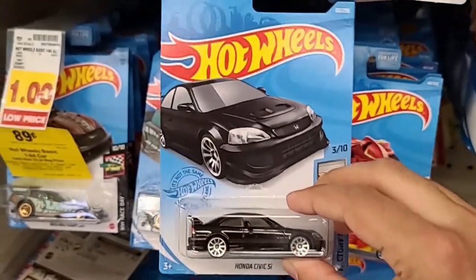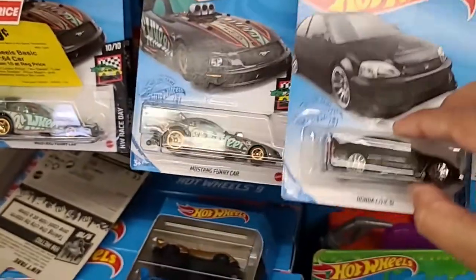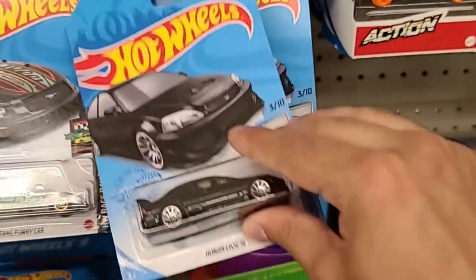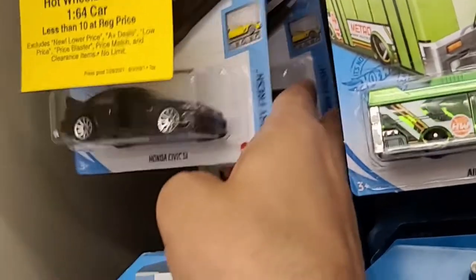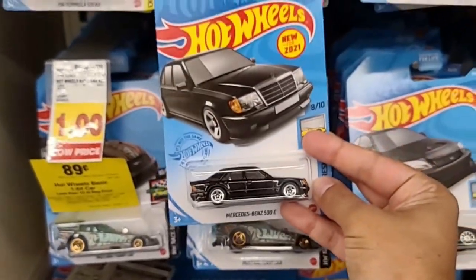We do see the Honda Civic Si — not bad, and there were quite a few of them here. We already have one of these but there were at least three of them. They also had the black Mercedes Benz. I also have this one. Pretty cool mainline.